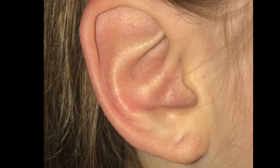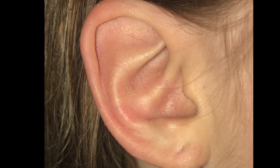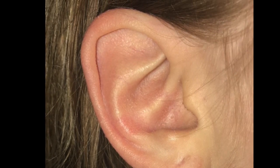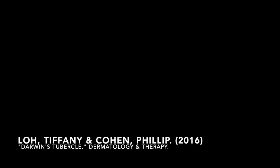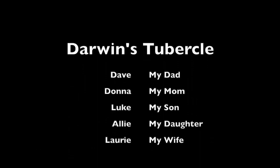Last, let's go to my daughter's ear. It's a little difficult to see — I don't know if we can say that she has Darwin's tubercle at this point. So it appears that me and my mom have Darwin's tubercle, and that is my unique phenotype.